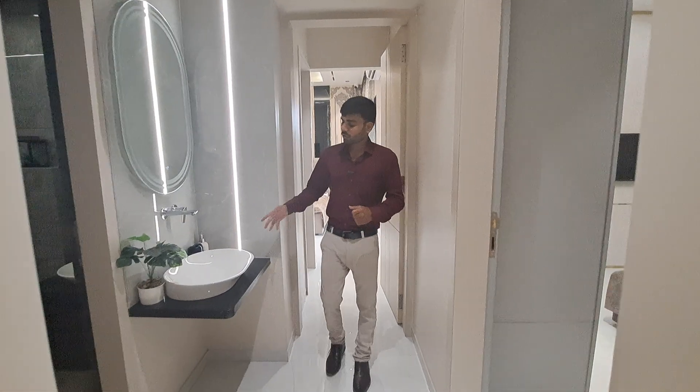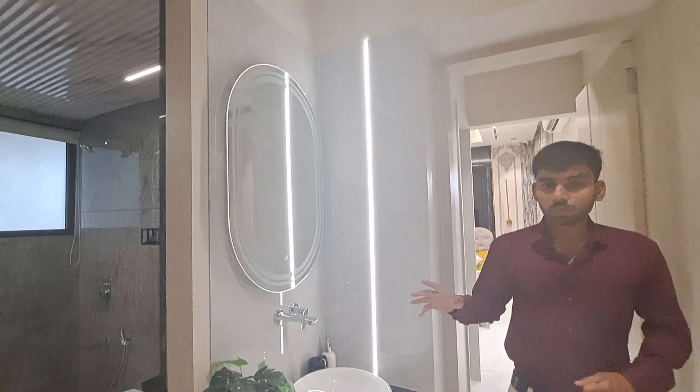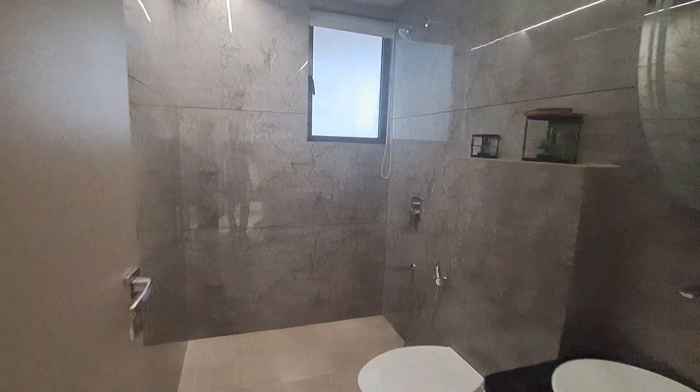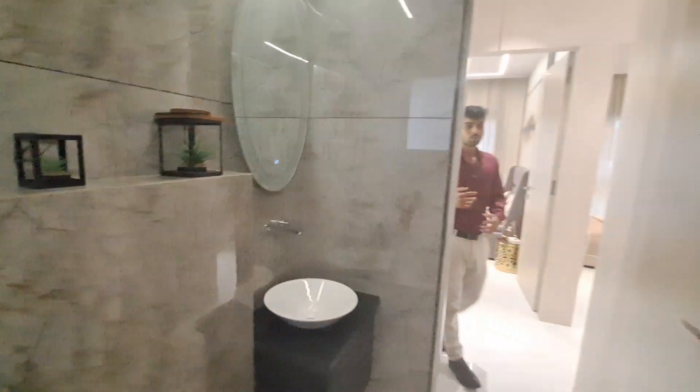Now let me show you the common wash basin where all fittings are by Kohler, which are highly premium. This is your common washroom with all Kohler sanitary and CP fittings, beautiful tiling, and a fall ceiling is provided.